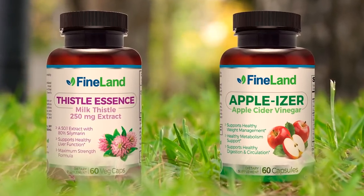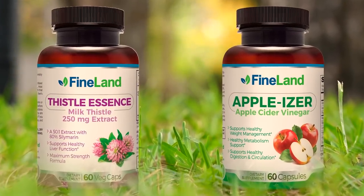If you need something natural that can help you cleanse your liver appropriately and healthily, look for Thistolescence and Appleizer from Fineland at DrLandivar.com.